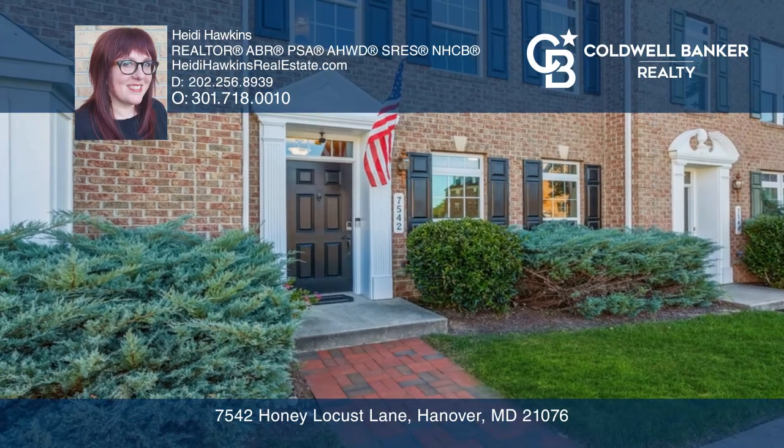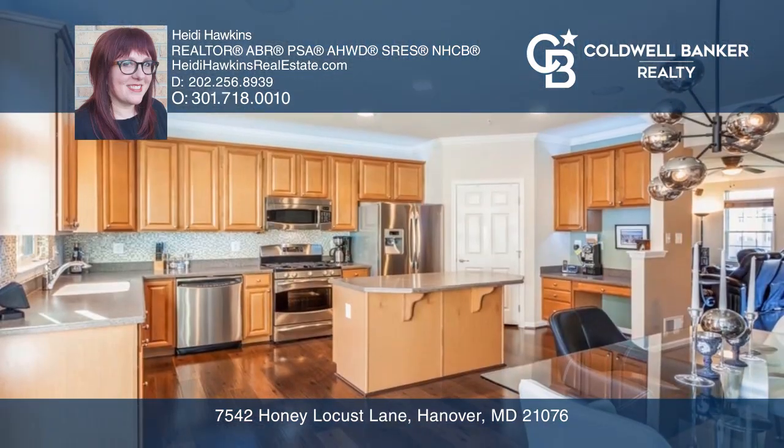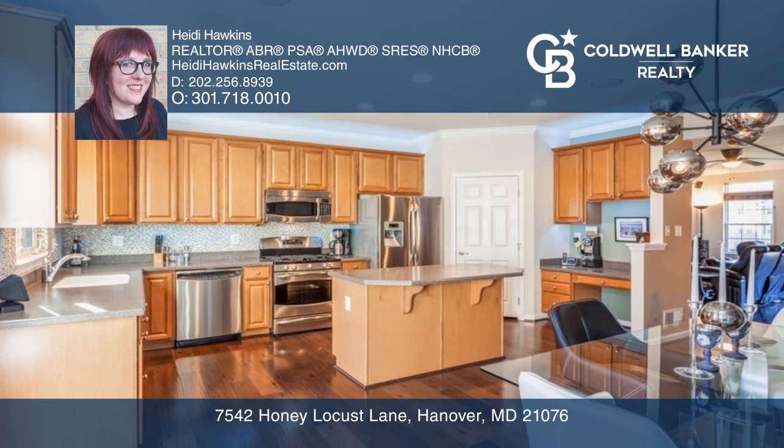The Eden kitchen boasts 42-inch maple cabinets, Corian countertops, a large pantry, and an island.